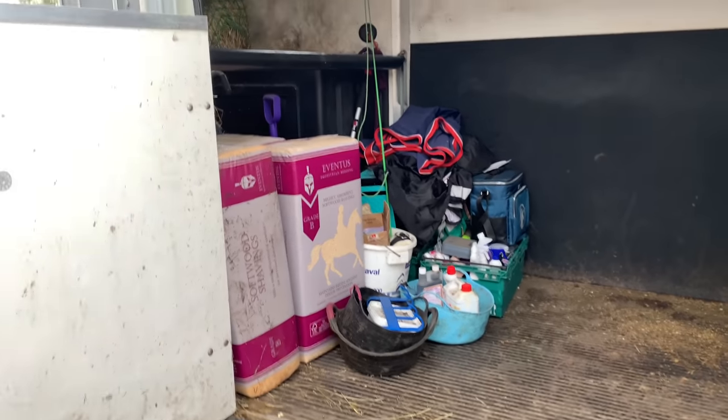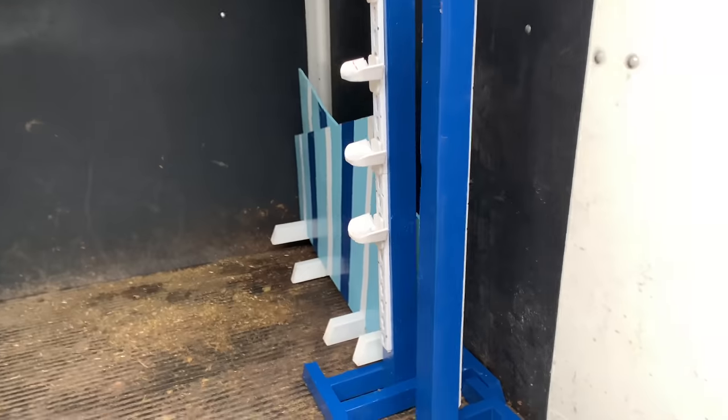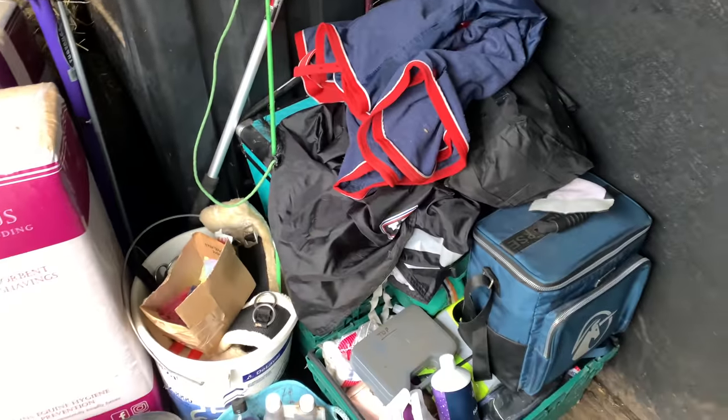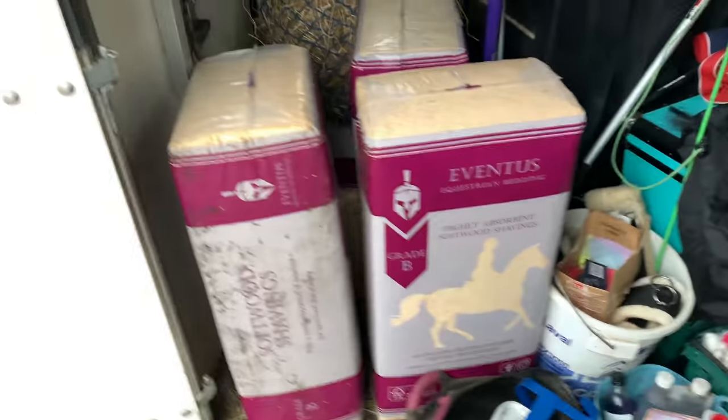Shelf one and two of the wardrobe is complete. The trailer is getting more full — I've got my jump gear in here now, and loads of stuff that we're just piling up, and it's not even halfway done yet. There's still so much more to go.